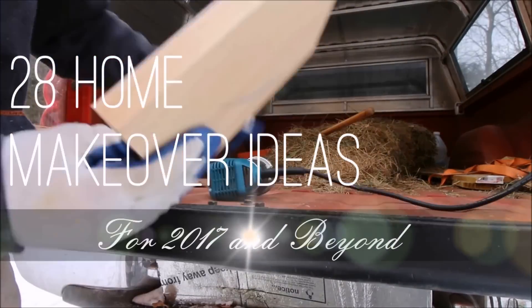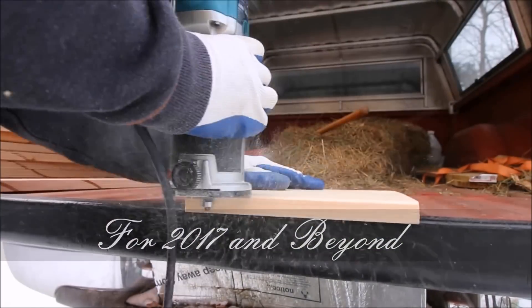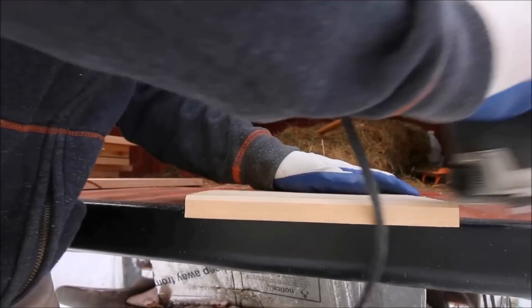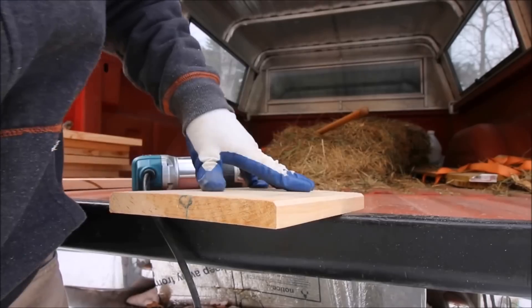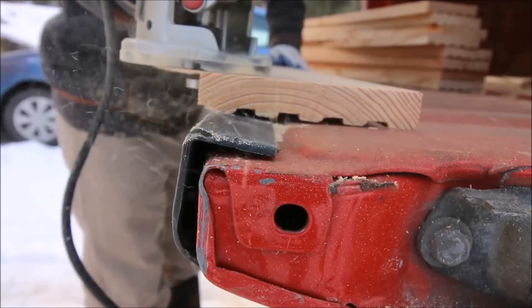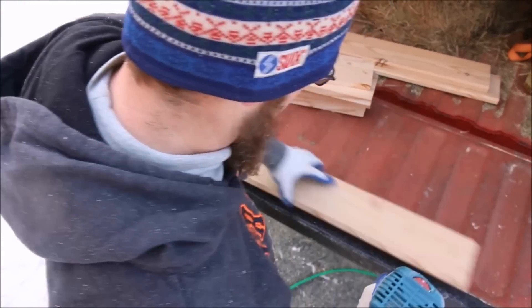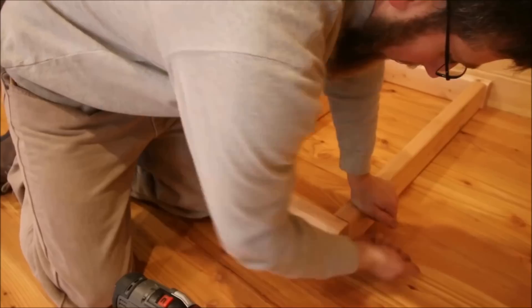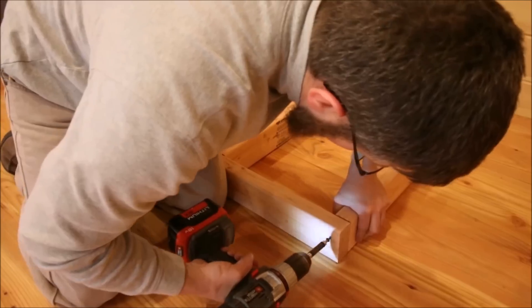28 home makeover ideas for 2017 and beyond. Whether it's part of your New Year's resolution or just something you've been meaning to do, a home makeover can be expensive and can take a ton of work. Whatever your goal is, the new year is a perfect time to change things up. Here are a few makeover ideas that will leave your home looking new and fresh but won't break the bank.